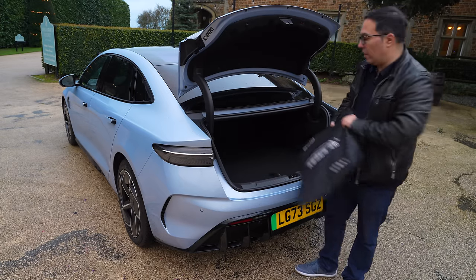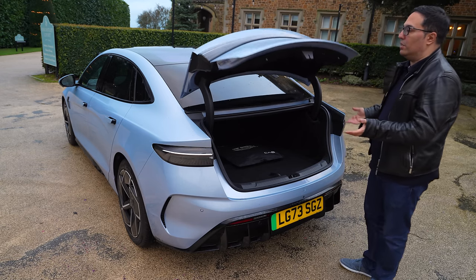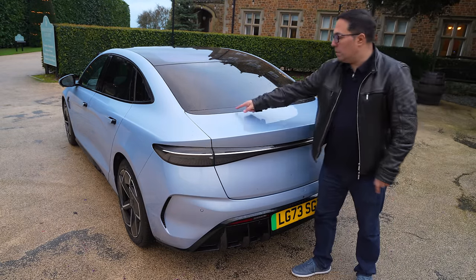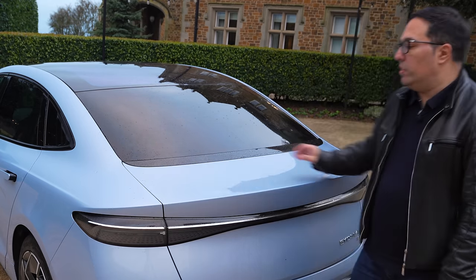I haven't seen it on any other cars. I don't think I'd personally want to use it, but it's there. And of course, a fully powered tailgate as well. So really a very, very elegant, classy package. This black area of plastic here is meant to make the rear window extend down a bit further — that is obviously a design feature.